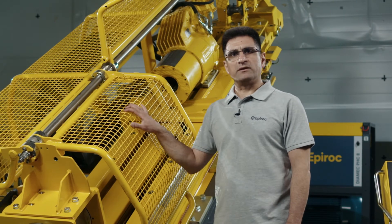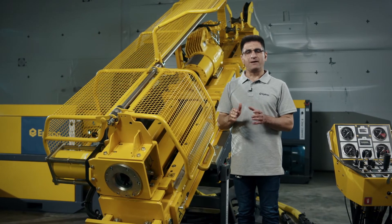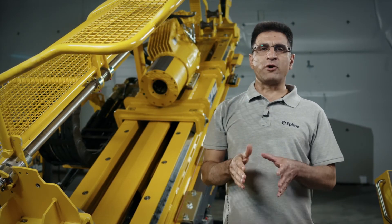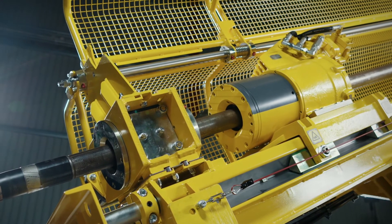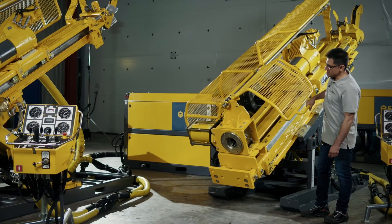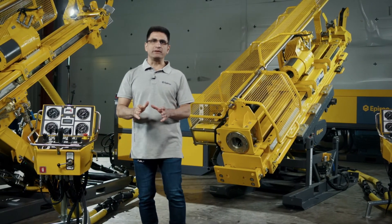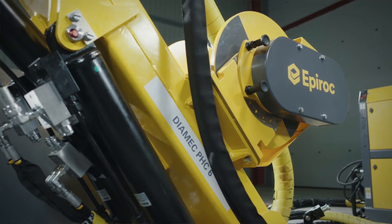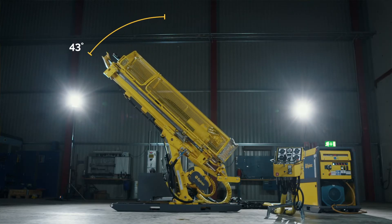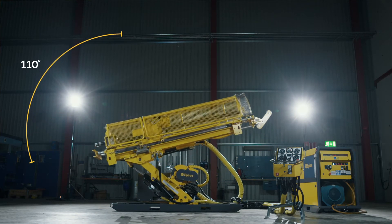We have equipped all three Dimec drill rigs with protective guards, which are designed for maximum operator safety and easy access. When tripping rods, there is a risk of dropping the drill string — we have eliminated that risk by synchronizing the rod holder and the chuck. These three rigs are equipped with a direct acting feed cylinder with equal push and pull force. In addition, the wireline winch is mounted so that it's possible to drill any angle from vertical up to vertical down without repositioning the winch or reversing the feed cylinder, saving time and increasing operator safety.